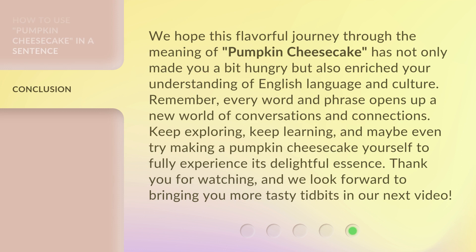We hope this flavorful journey through the meaning of pumpkin cheesecake has not only made you a bit hungry, but also enriched your understanding of English language and culture. Remember, every word and phrase opens up a new world of conversations and connections. Keep exploring, keep learning, and maybe even try making a pumpkin cheesecake yourself to fully experience its delightful essence. Thank you for watching, and we look forward to bringing you more tasty tidbits in our next video.